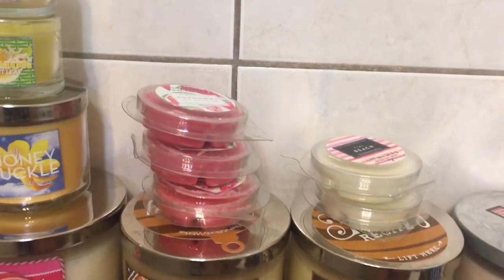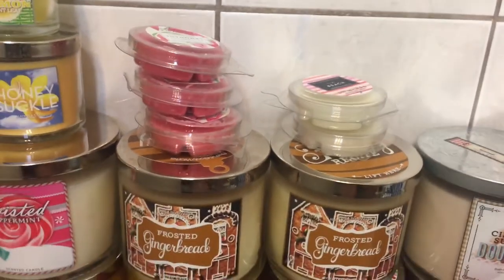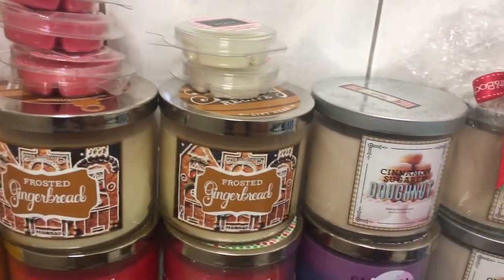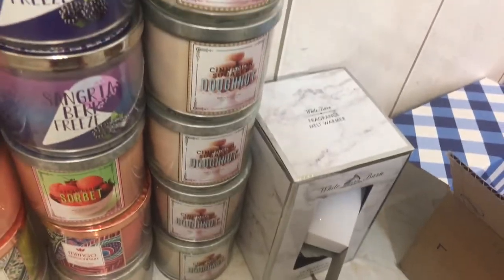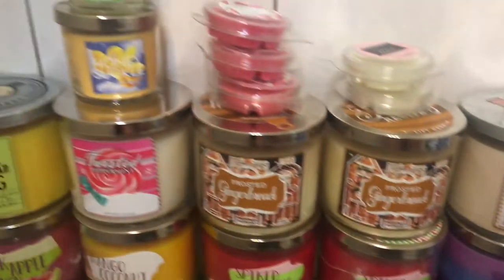I got these wax cubes in Watermelon Lemonade and Tiki Beach, 2 Frosted Gingerbread. I also got this wax warmer from Bath & Body Works, but it's not in here — it's in another room.